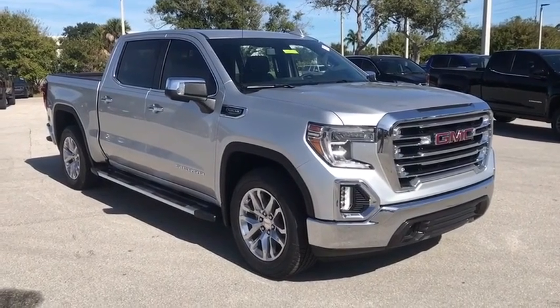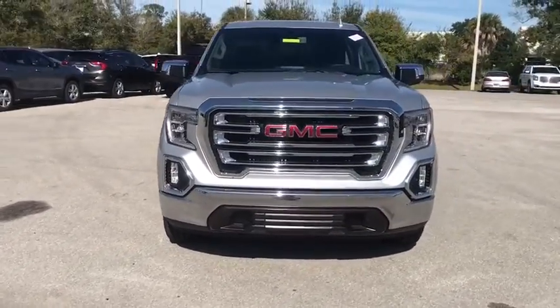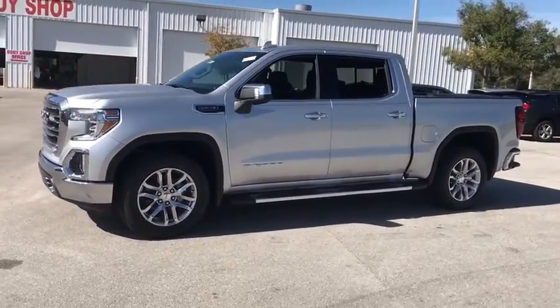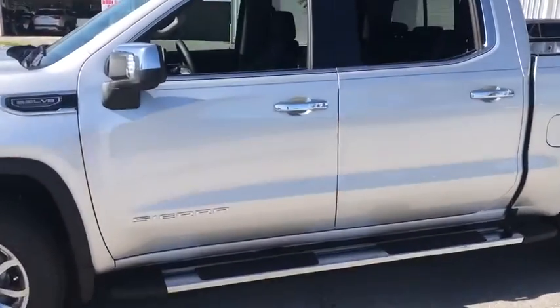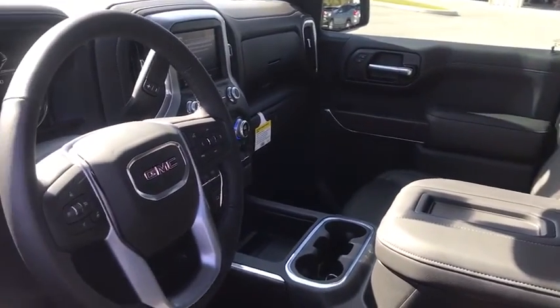Come test drive the 2020 GMC Sierra 1500. The Sierra 1500 offers a five-star frontal and side crash test rating and a combination of mechanics and aerodynamics that give it better conventional V8 fuel economy than any competitor. Sierra 1500 now comes with an automatic transmission that combines high-max hauling capability with precise control.